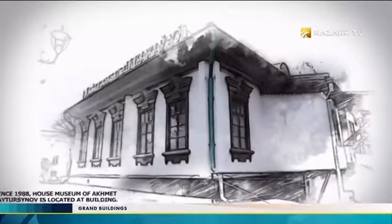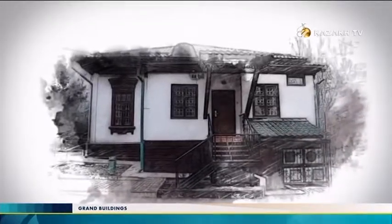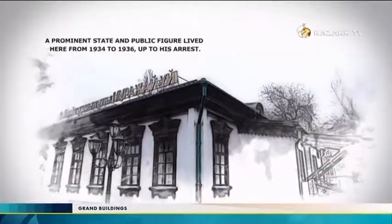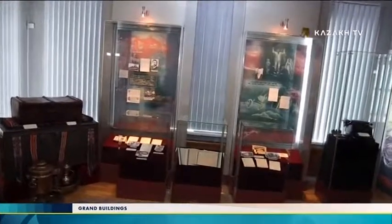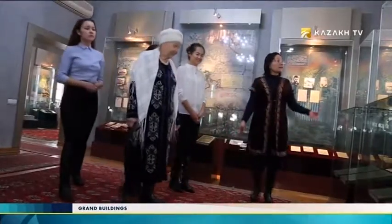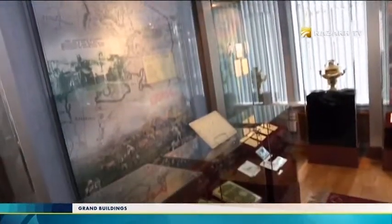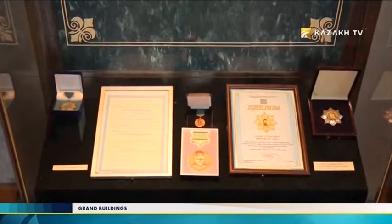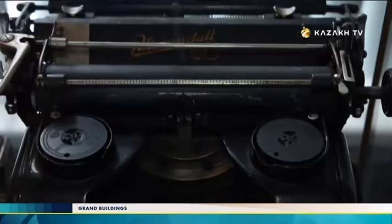Since 1988, the house museum of Ahmed Baitursinov has been located in this building. A prominent state and public figure lived here from 1934 to 1936. The house museum was opened in 1988. There are four rooms in the house — three of them, the former dining room, study, and children's room, are occupied by exhibition halls. Exhibits include rare archival documents, photographs, manuscripts of scientific works, a printing machine on which a message to Lenin was written, a suitcase, and a coffer.